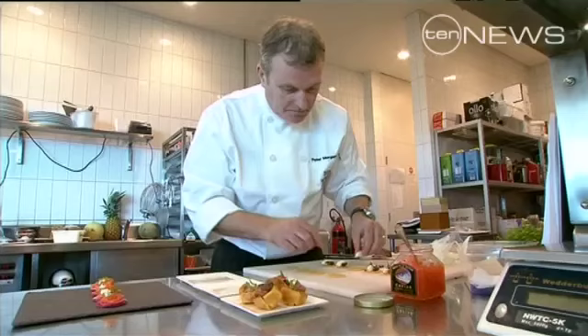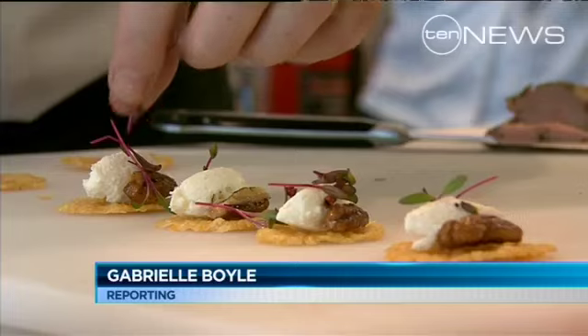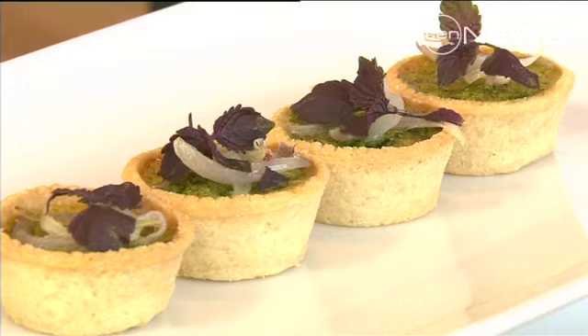Most of us weren't lucky enough to receive an official invite to the Royal Wedding. However, there is a way we can all get a taste of the celebration. A former cook to the Queen has invited us inside his Sydney kitchen to sample the wedding menu. Chef Peter Morgan-Jones is preparing a meal fit for a king, but today this master chef is impressing a more common crowd.